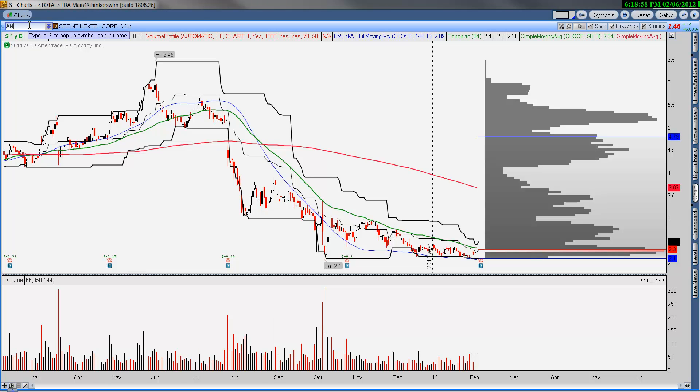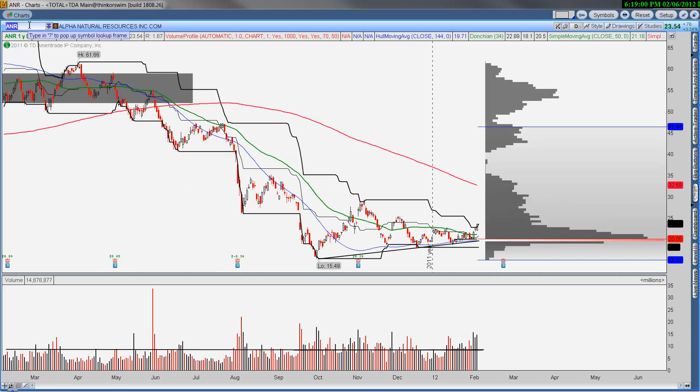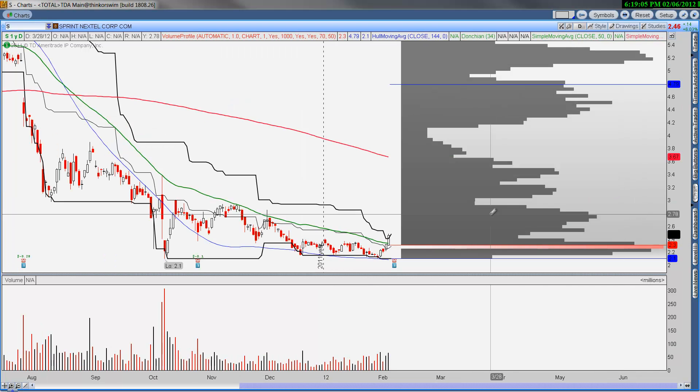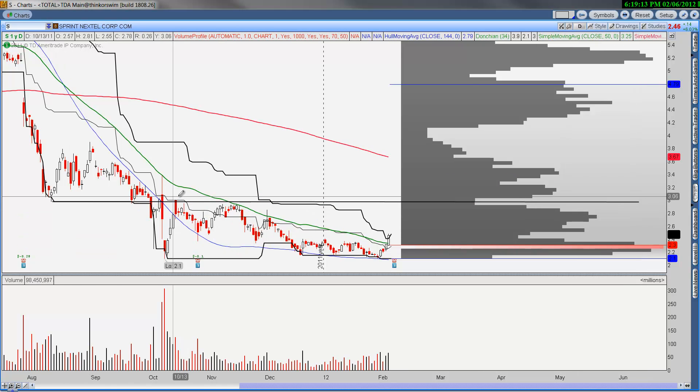Sprint looks like it's going to see some type of price appreciation. Looking at $3, that looks like a pretty solid number for a target — that's a 50-cent move on a $2.46 underlying, which is a good move in percentage terms. However, I do think there is potential for a move up towards $3.50.